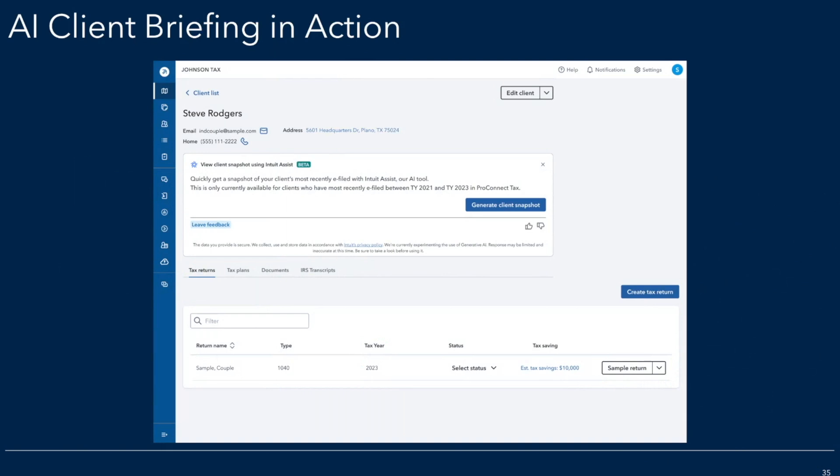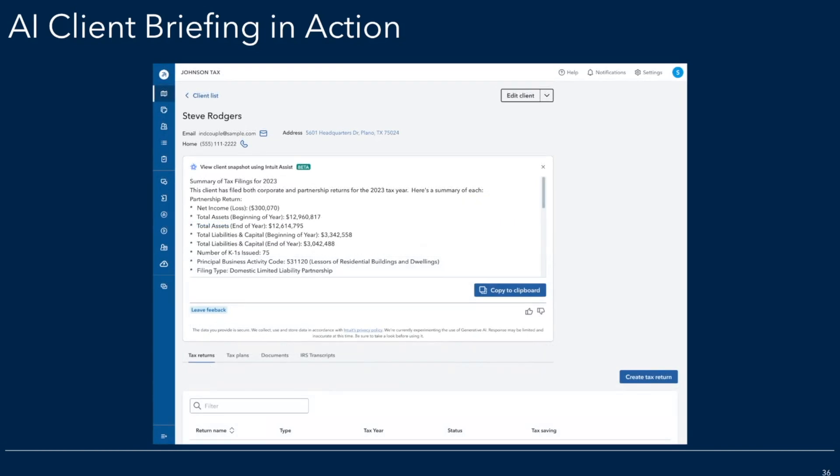Now let's see what it looks like. Many pros I talk to get a little bit nervous about AI features — no worries, this one's quite simple. Here you are on the client page. Prior to your meeting with a client, you generate the client snapshot, and what comes out will be a really detailed summary that will allow you to talk through any given client's tax situation, whether it is a simple client or a complex client. The aim of this feature is to scale that personalized touch and to save your team some time.